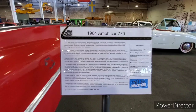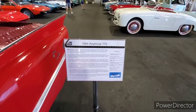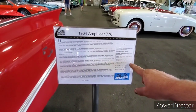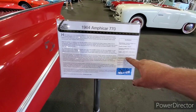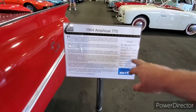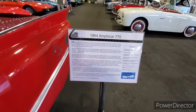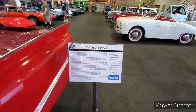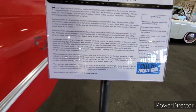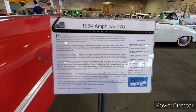It topped 400 units annually in sales. It had a four-speed manual on land, and forward and reverse in water. It used a 43-horsepower water-cooled engine. Country of origin was Germany. It's kind of cool to find out that past president Lyndon B. Johnson actually owned one — I did not know that.